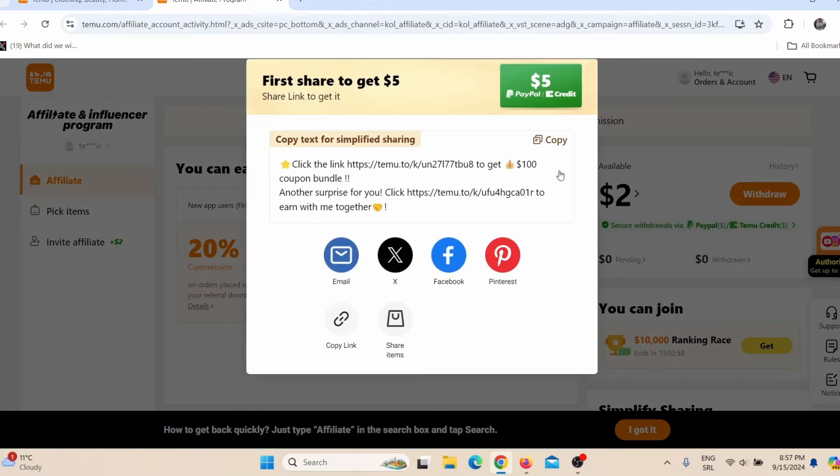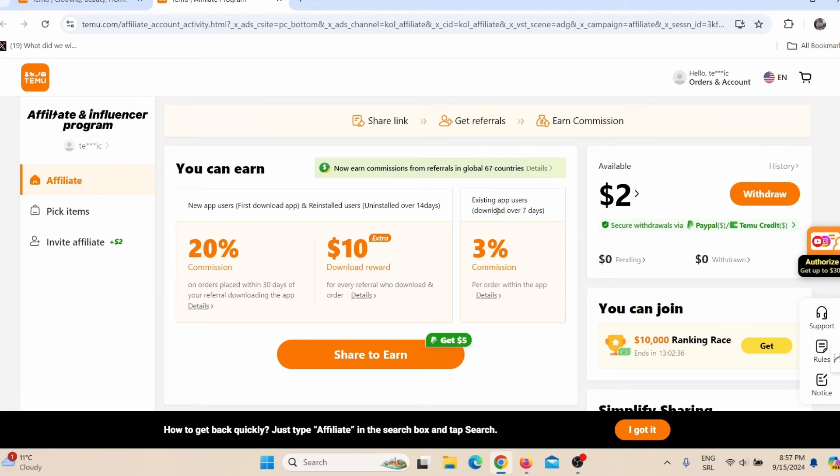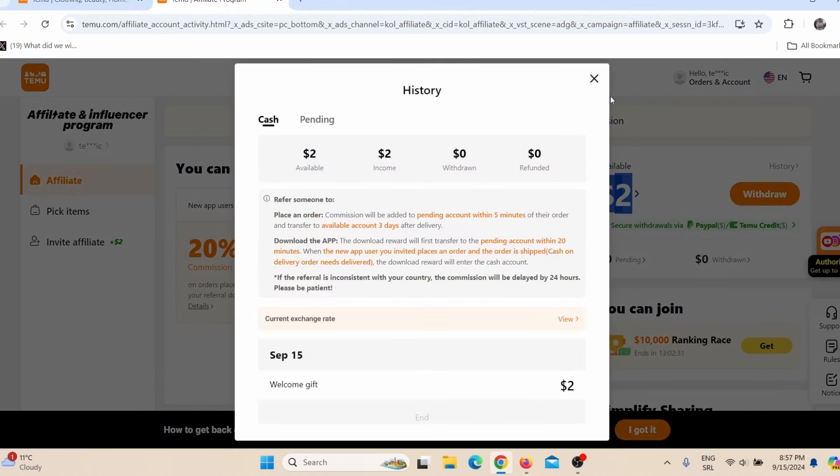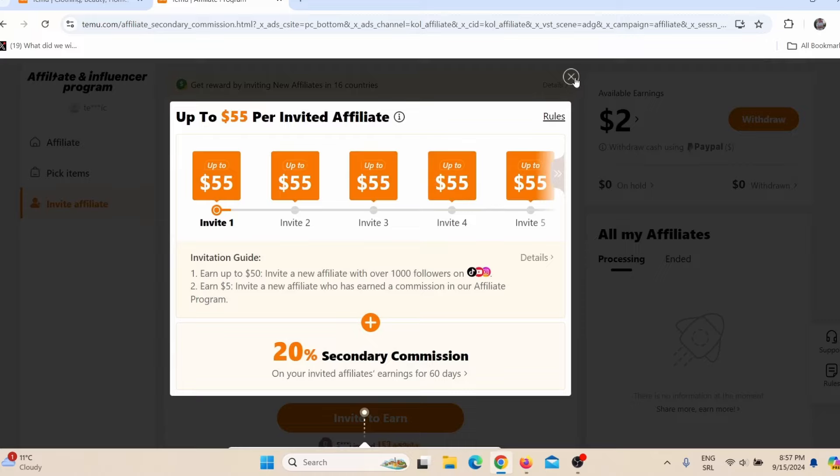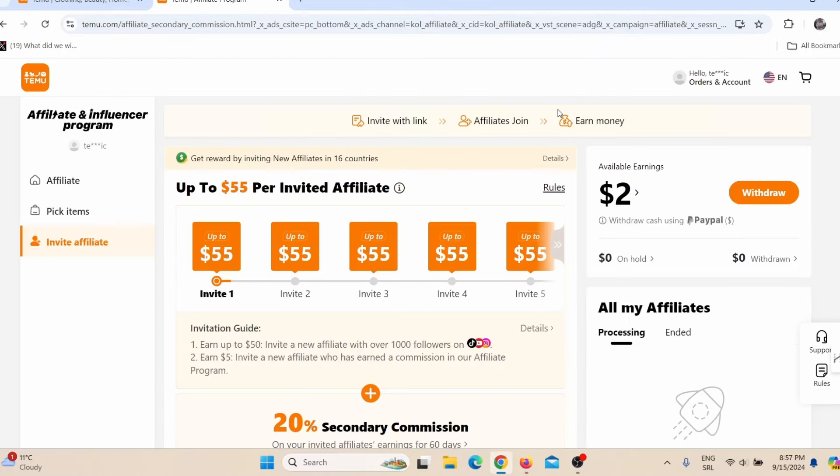Now here you can see your Temu affiliate link. If you refer someone to install the Temu app on their cell phone, you will earn five dollars of credit directly to your PayPal account. I already earned two dollars just by joining their affiliate program. You can also invite affiliates — that's another way to make money with Temu.